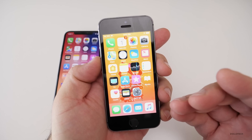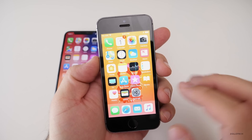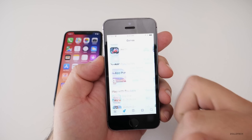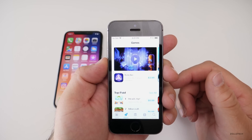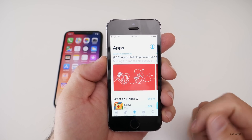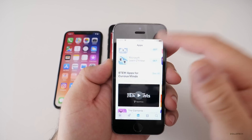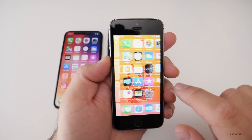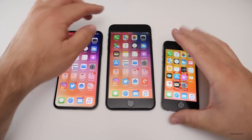On the iPhone 5s, which is the oldest device that supports iOS 11, it is usable. Of course it's not going to be as fast as the iPhone 8 Plus or newer phones, but it's working okay. Things are a little bit slower and a little less smooth when scrolling, but it's usable.